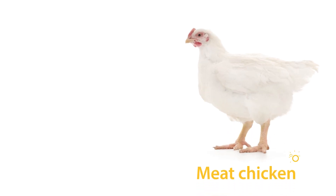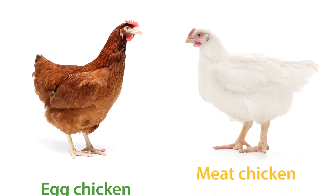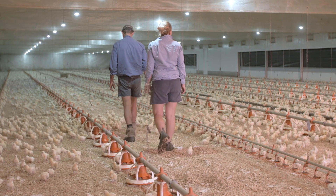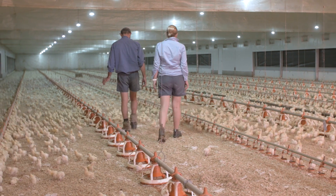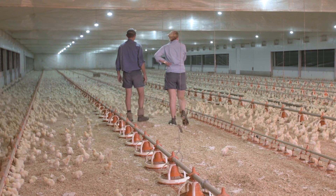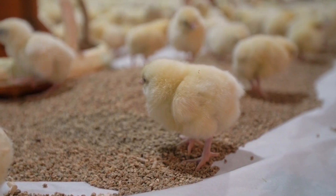Selective breeding involves choosing which chickens can have offspring to get birds to be bigger or have more muscle, like in the case of meat chickens, or to lay eggs every day all year, like egg-laying chickens do. In a natural environment, chickens would have a large crop of babies, many of which would die before they grew old enough to breed themselves due to disease, predation or starvation.